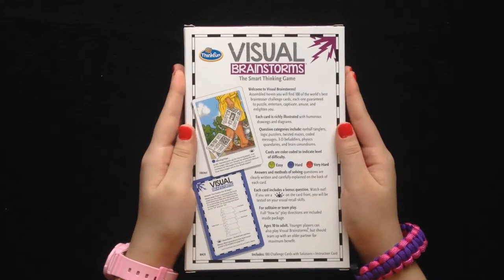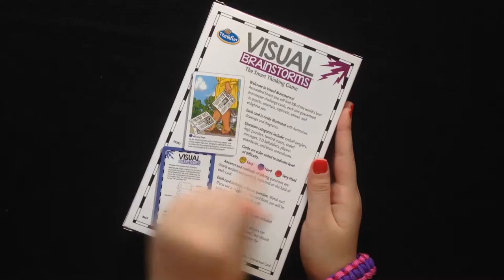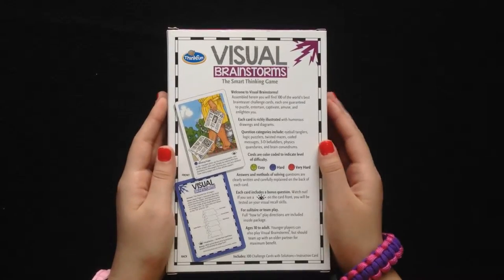Let's see what's on the back. The difficulty challenges are arranged in easy, hard, and very hard. Each card includes a bonus question, so that means there are 100 bonus questions in each box.